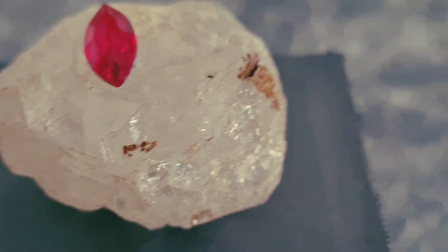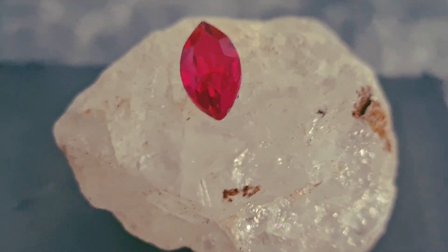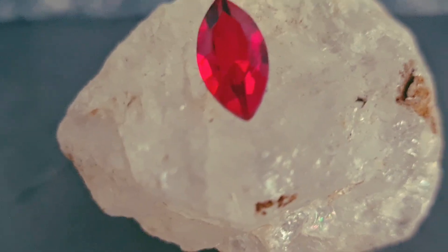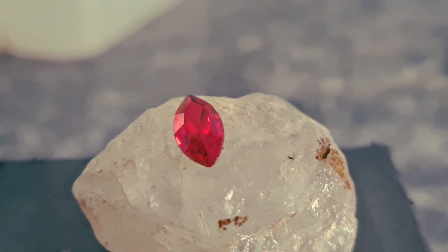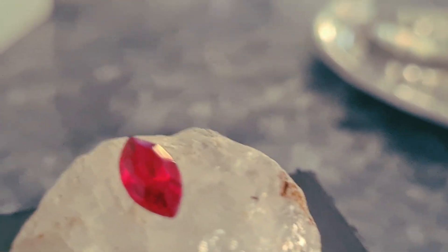When direct light shines on the gem, these tiny rutile fibers reflect the light and create a bright six-ray star on the surface. This optical effect is called asterism, and it's extremely rare in nature.